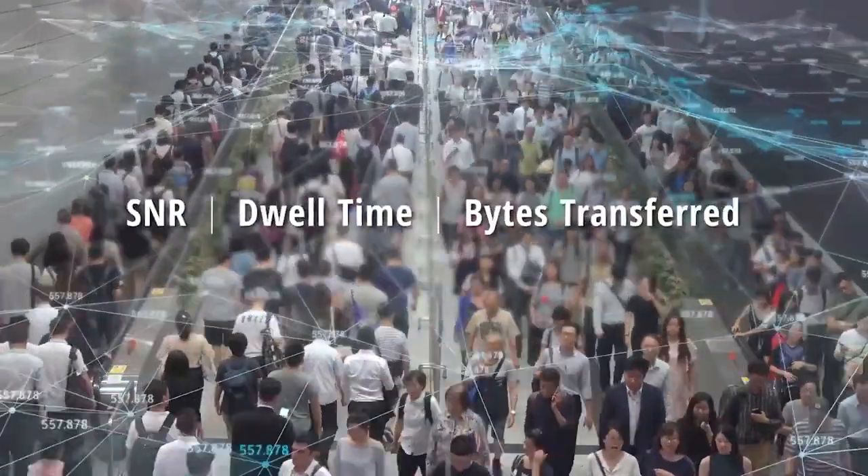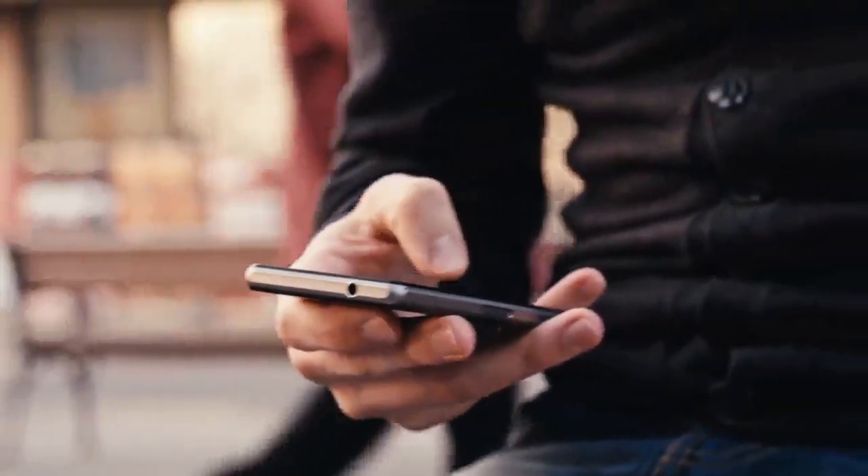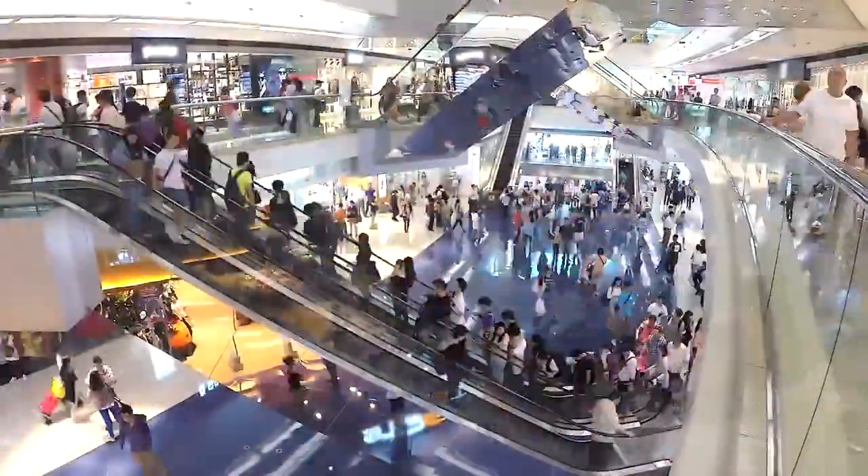Using factors such as SNR, dwell time, and bytes transferred, Aruba AIOps determined which users were legitimate and which were just walking by.